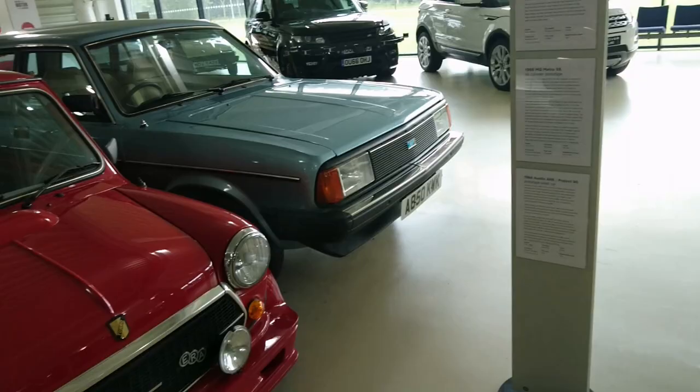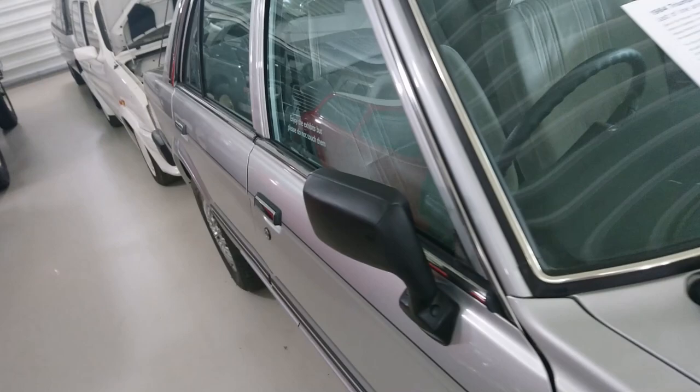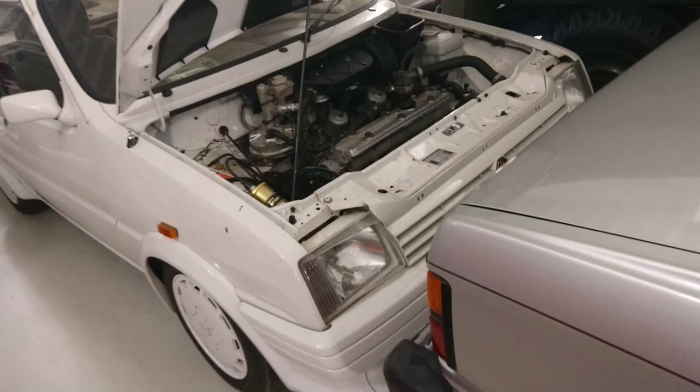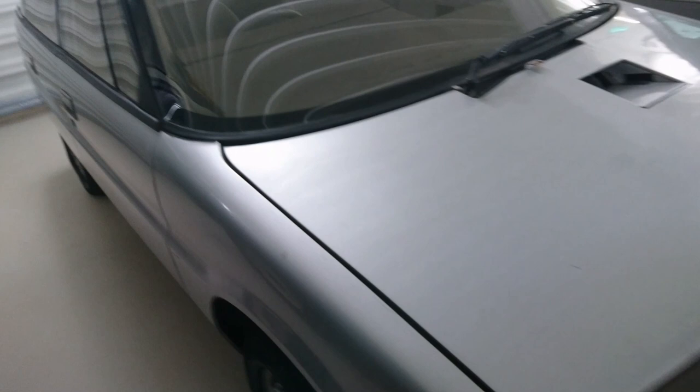999cc ERA Mini Turbo. Metro 9X six cylinder prototype. Austin i6 Project 90. Final Triumph Acclaim - no plate on it. Don't touch. Automatic. Six cylinder Metro. There we go - Acclaim CD, 1984.